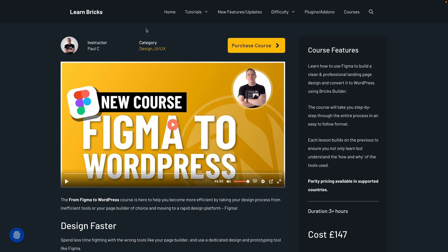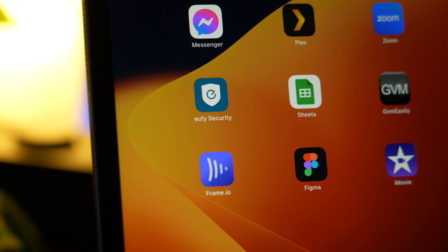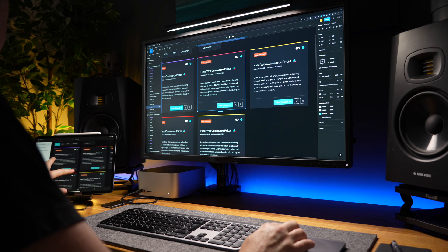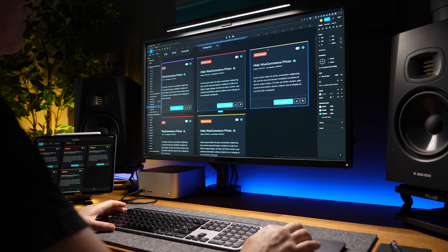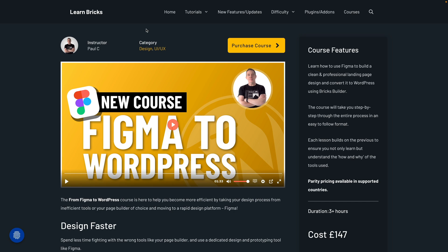Next on the agenda is my Figma to WordPress Bricks Edition course. If you want to learn how to use Figma, get started with the core functions, and then transition your designs created in Figma over to Bricks using some best practices and speeding up the whole process, this is definitely going to be one to check out.